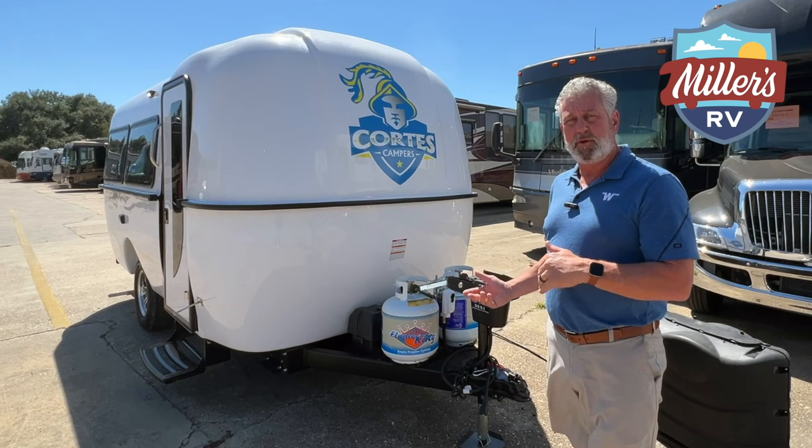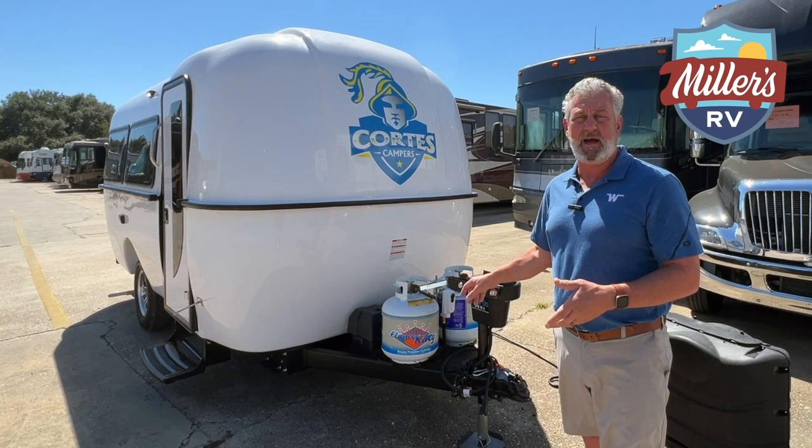It's convenient to be able to do all of this in one location, and normally on a trailer in this size range, you don't see this high of a quality of a jack system. This is a huge benefit to going to one of the Cortez's.